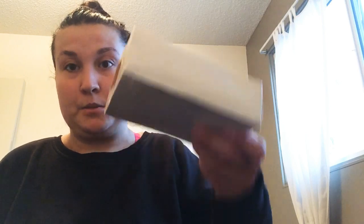A lot of this stuff I don't remember receiving, but oh — I remember this one.